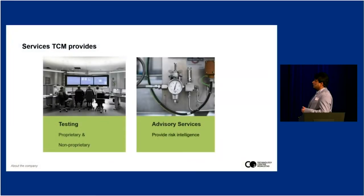At TCM we conduct two different types of tests and provide two different types of services: proprietary testing, non-proprietary testing, and advisory services. Advisory services help project owners understand the risks and become smart buyers of technologies. Our scope is not to select a technology for the project owner — that is their work. What we do is help them ask the right questions, find the risks, and have proper mitigation in place so that the deployment of the technology and their project will be successful.